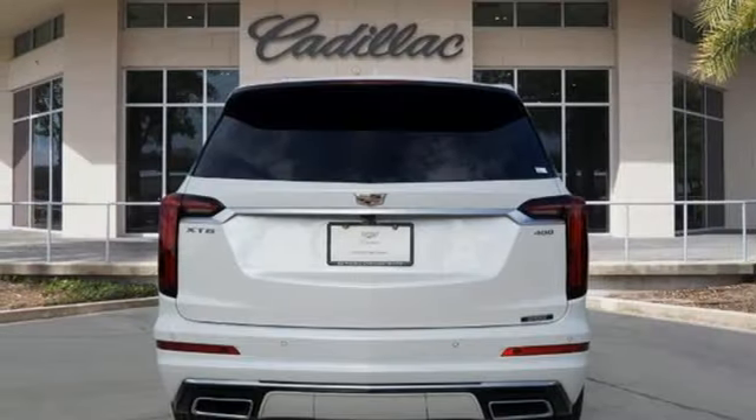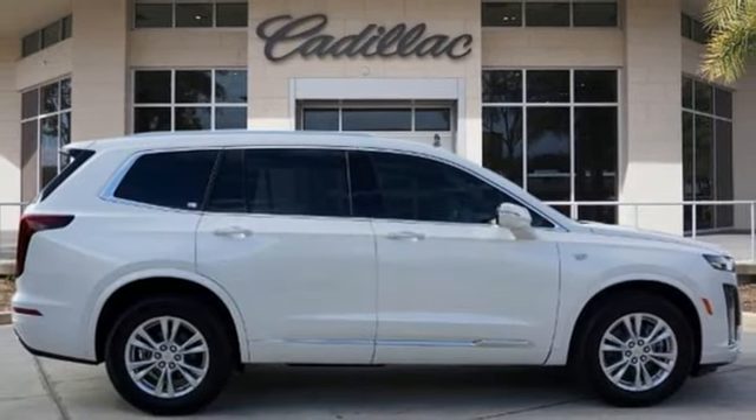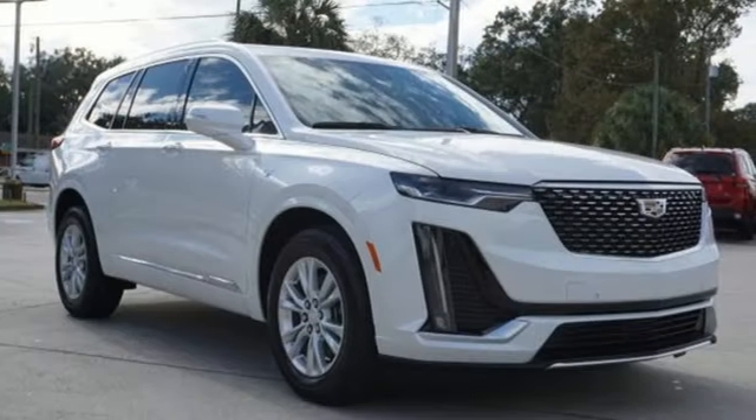Memory exterior door mirror settings, front heated bucket seats, front and rear parking sensors, and intercooled turbo inline four-cylinder engine.